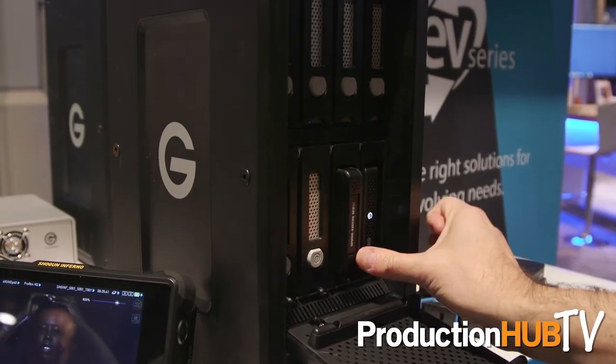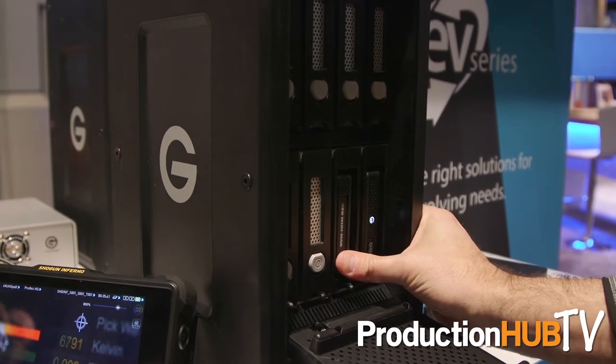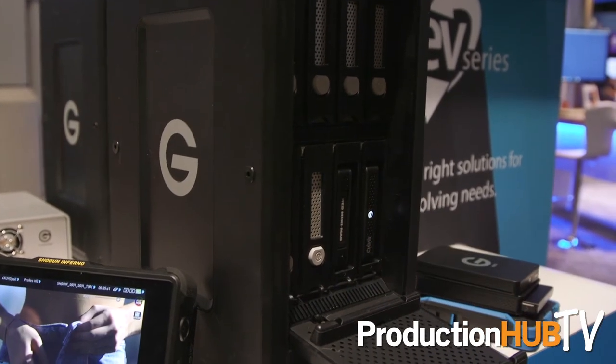It's also transportable in that you can put it into a custom Pelican case and take it along with you. We have that in two configurations: one in all hard drive configurations with up to 96 terabytes, using the 12 terabyte HGST UltraStar drives. We also have an EV series configuration that embraces our whole Evolution Series ecosystem. There are a lot of really great solutions in the G-Tech portfolio this year at NAB. For more information, please visit our website at g-technology.com.